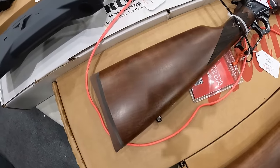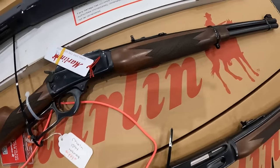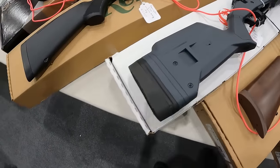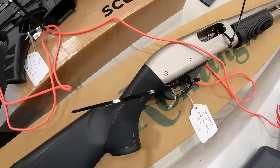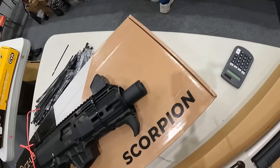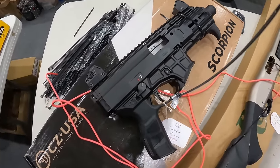Marlin 1894, 44 mag, $1,000. And we've got the Ruger American in 6.5 Creedmoor, $800. And the Remington 870 mag, 12 gauge, $900. Beautiful gun. And the CZ Scorpion, 9mm, $900.